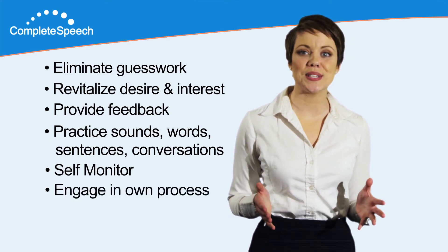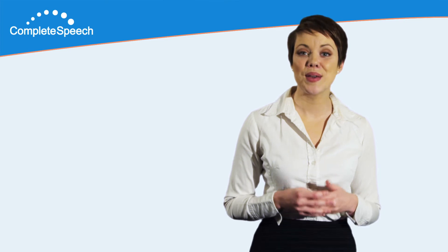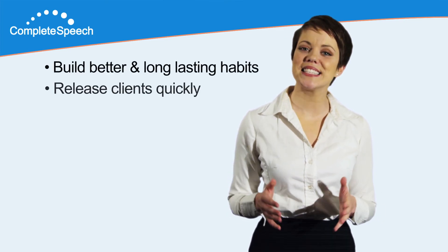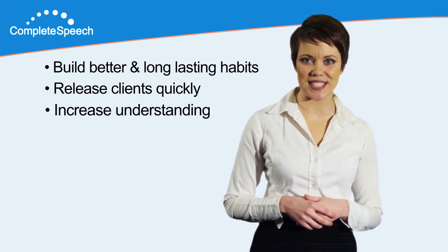Engage students in their own learning process. Build better and long-lasting habits. Release clients quickly. And increase understanding.